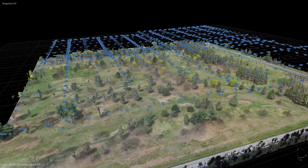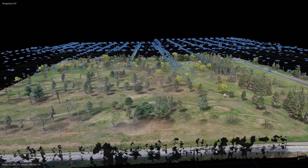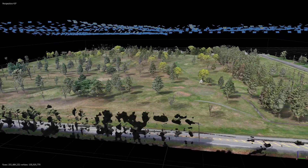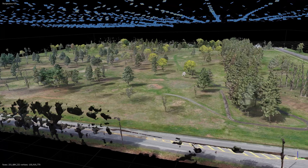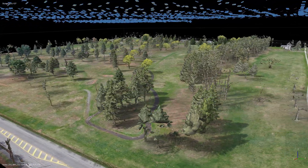Missions were configured for an 80% front image overlap, a 68% side overlap, a minus 65-degree gimbal angle, a perimeter path, and an altitude of 180 feet. In total, 1,121 12-megapixel images were captured.